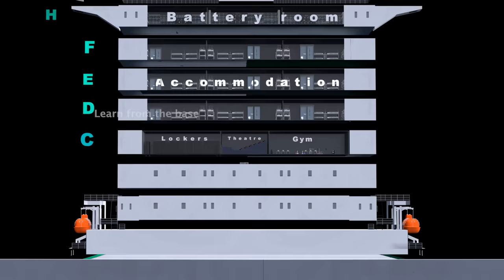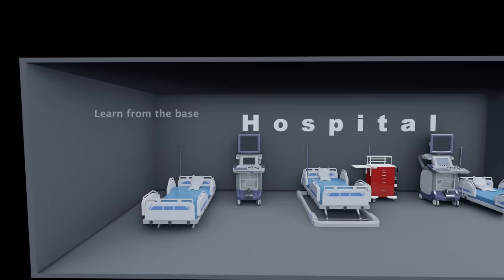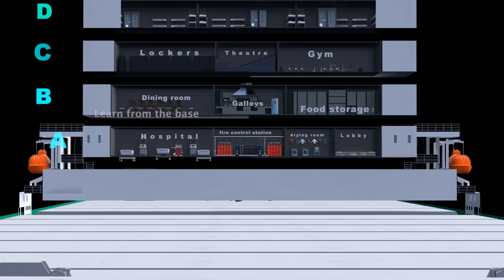The B deck contains a dining room, galley, and food storage spaces. The A deck houses the hospital, fire control station, drying room, and lobby. The U deck contains luggage storage, machinery rooms, and garbage storage facilities.